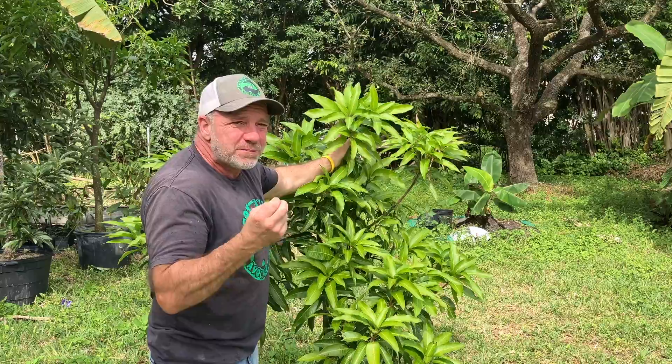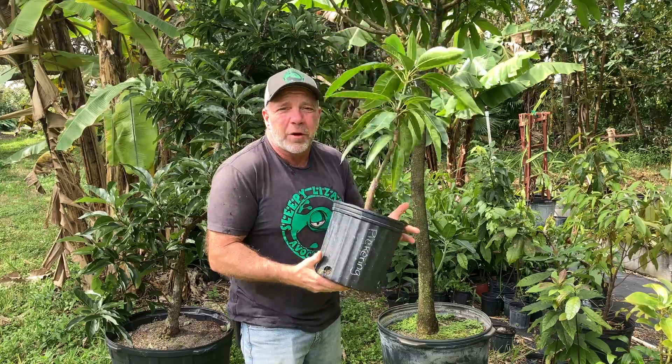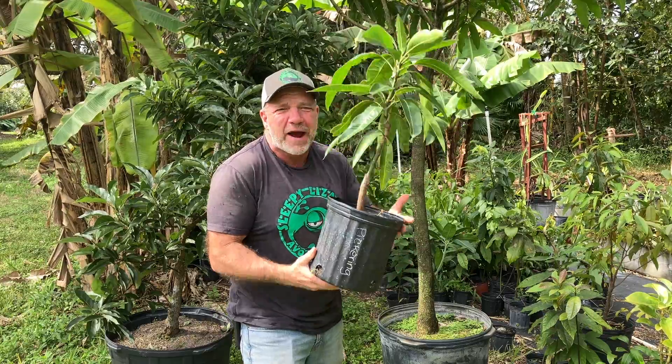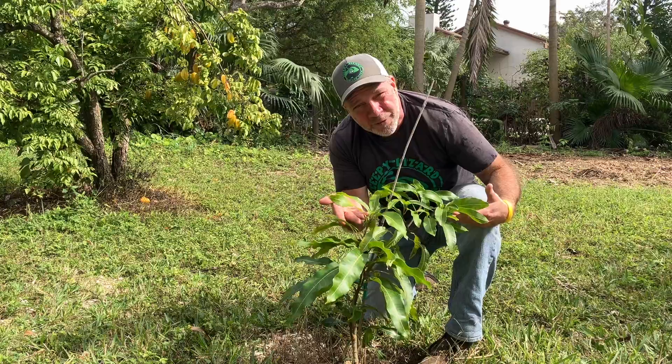Gary mango is about the best mango you're ever gonna taste, but it's known to take a year off. Bite into a Pickering, it'll blow your head right off your shoulders, but it's known to be a slow-growing tree. Same thing with the Julie mango. Then there's the run-of-the-mill mangoes you find at the supermarket, which grow and produce like weeds, but the flavor — you can take it or leave it.